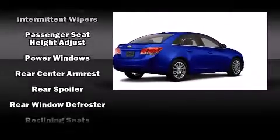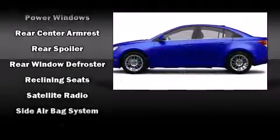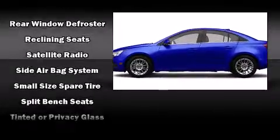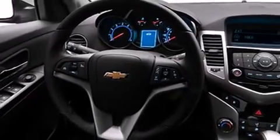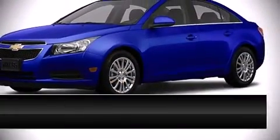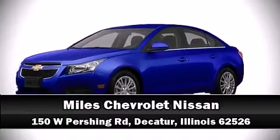Electronic stability control stands out as a technologically savvy innovation, keeping you better connected to the road. Our sales staff will help you find the vehicle that you've been searching for. Please don't hesitate to give us a call.